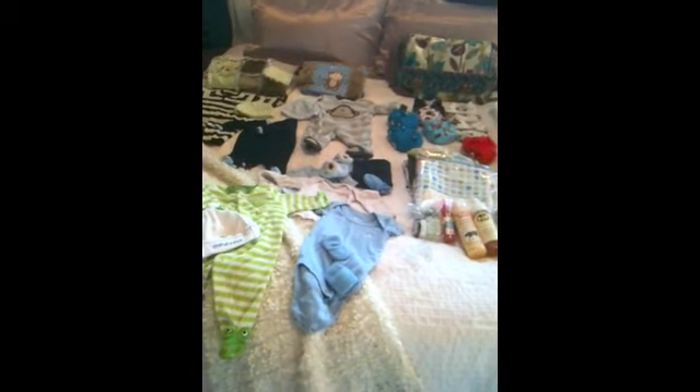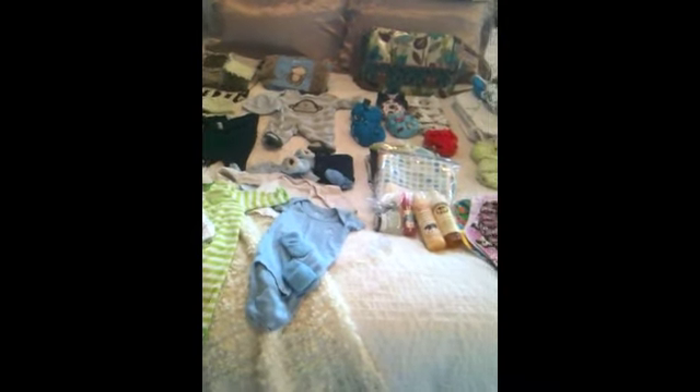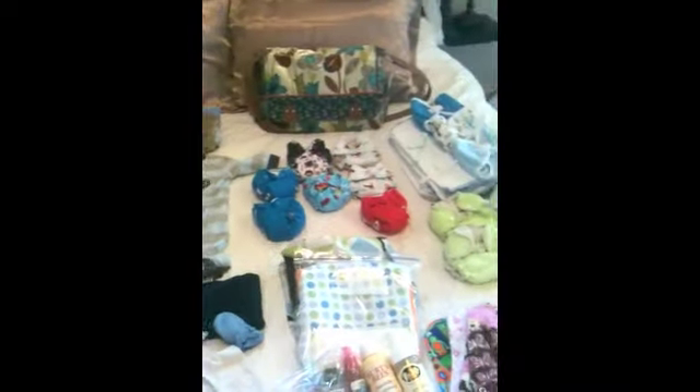Hey guys, I'm going to do a 'what's in my hospital bag' video - it's been requested quite a bit. Even if you're not having kids, some of this information might be useful - I wish I would have known some of this stuff before I was even thinking about having kids. So let's get started. This is the hospital bag slash diaper bag, it's just a regular fossil bag but it's really cute.